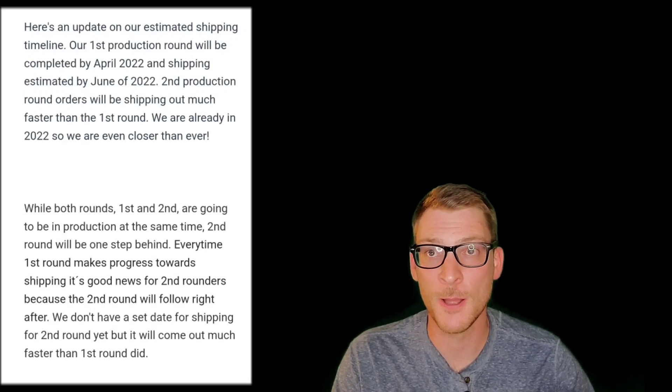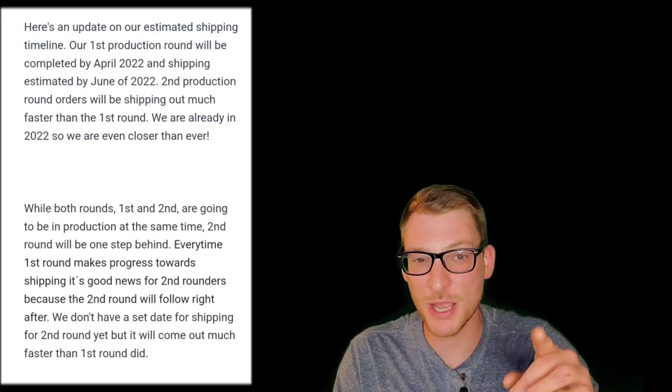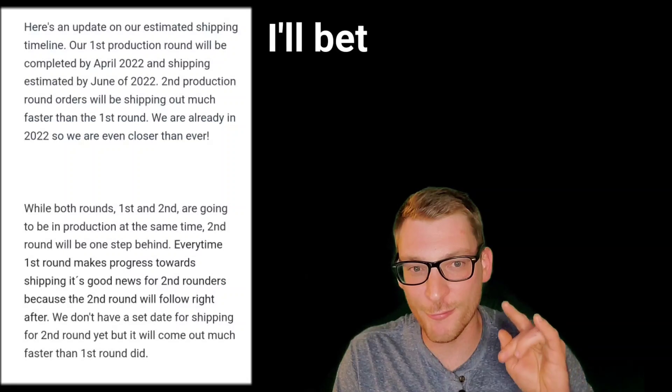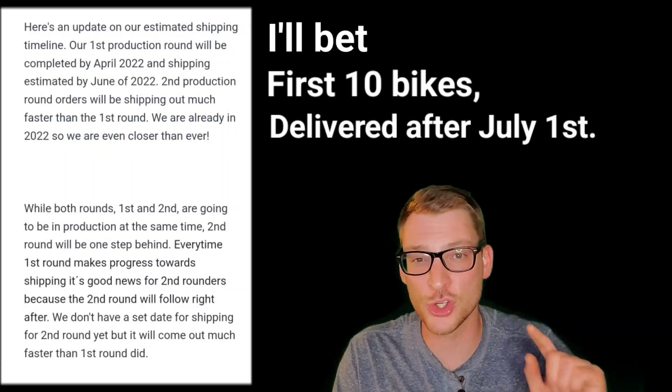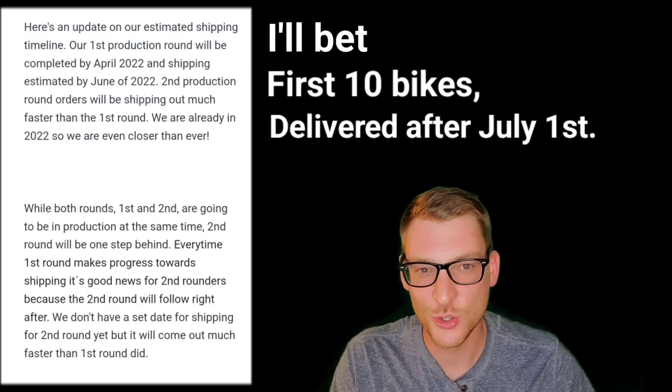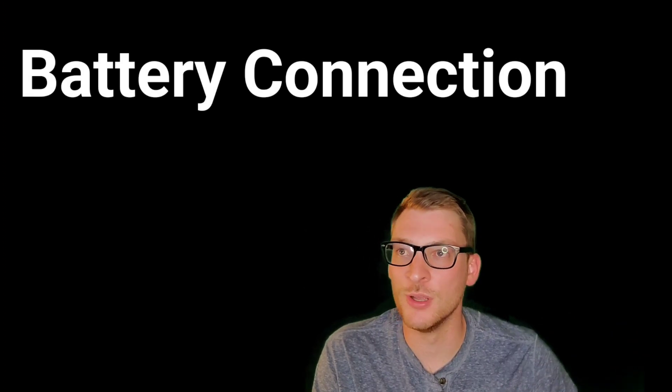Moving on — let's talk about production. First-round production is supposed to finish sometime in April 2022 and start shipping to customers by June. I'll bet that the first 10 bikes don't get delivered to customers until after July 1st. Would you take that bet? Leave a comment if you're interested.